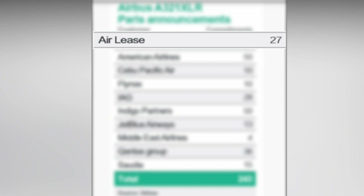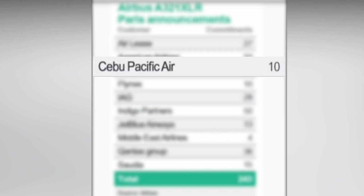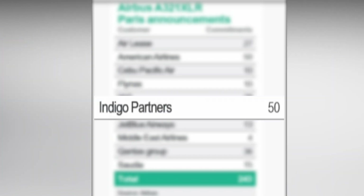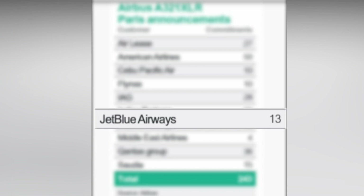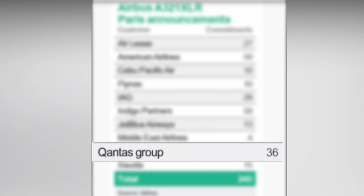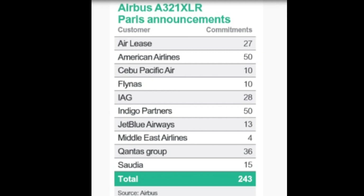The ordering airlines include: Airways with 27, American Airlines with 50, Cebu Pacific Air with 10, FlyNAS, and IAG — International Airlines Group — with 28, Indigo Partners with 50, JetBlue Airways with 13, Middle East Airlines with 4, Qantas Group with 36, and Saudia with 15, for a total of 243 orders.